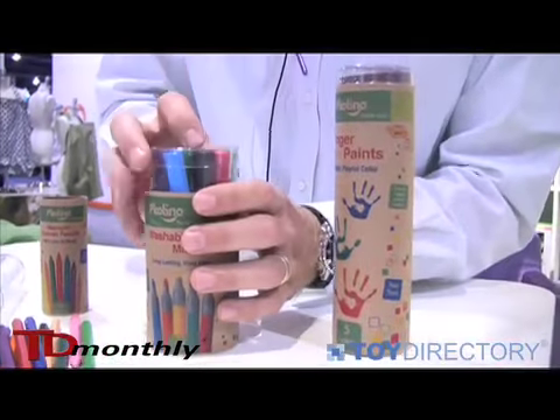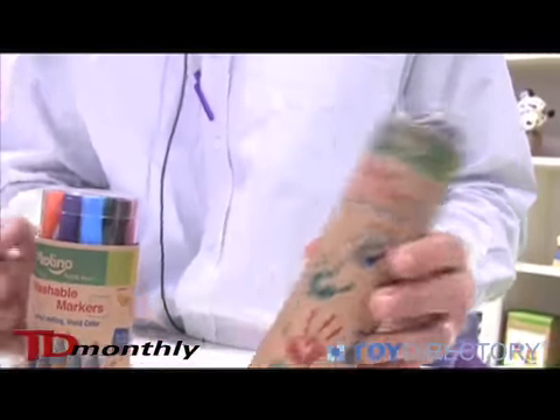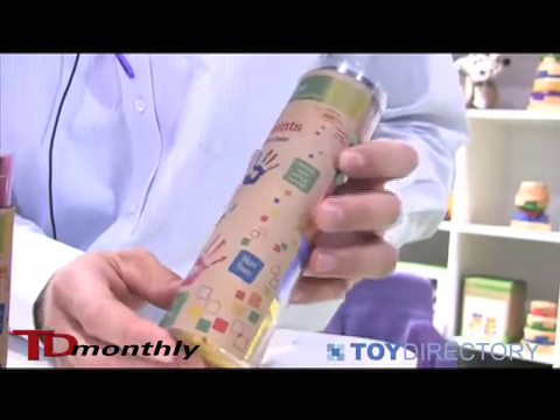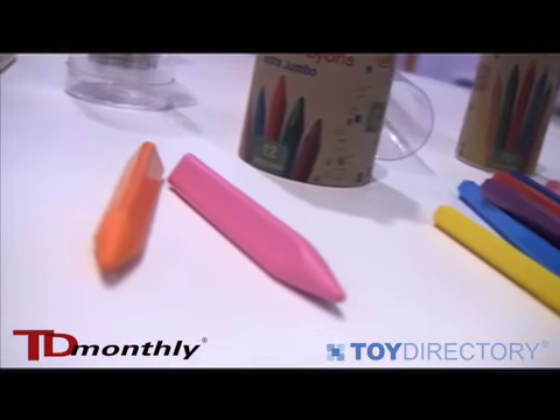These are available exclusively for toy boutiques and juvenile toy shops. This is a line we've partnered with — Jovi from Europe — to distribute in the U.S. exclusively to the toy boutiques. These are the Piccolino Arts and Craft Supplies.